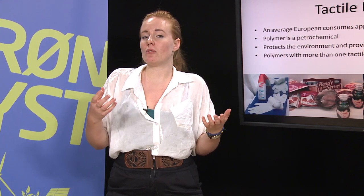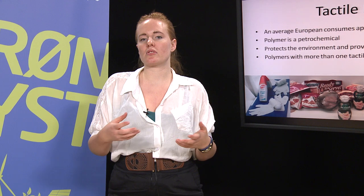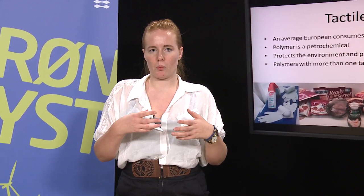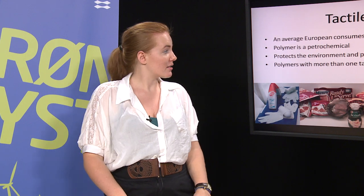So why do we even need plastic? Could we just not use something else and then avoid this waste of resources? And actually, the answer is quite straightforward. The reason why we use more and more plastic today is because we need it.